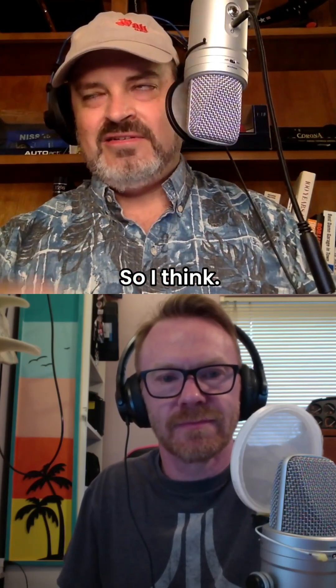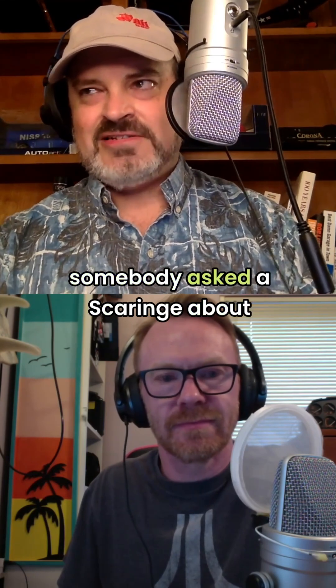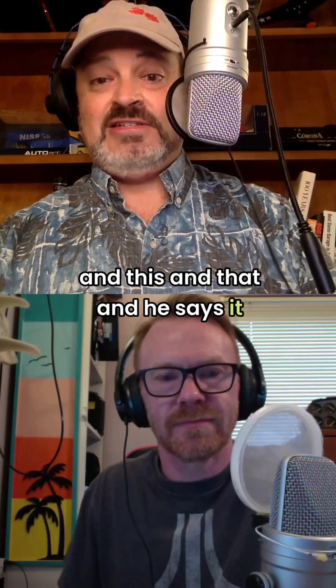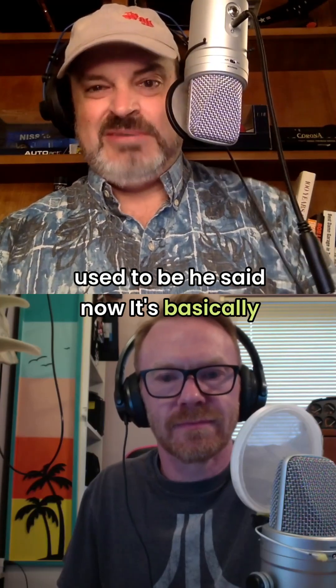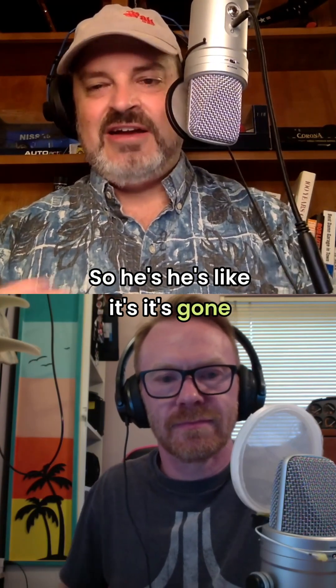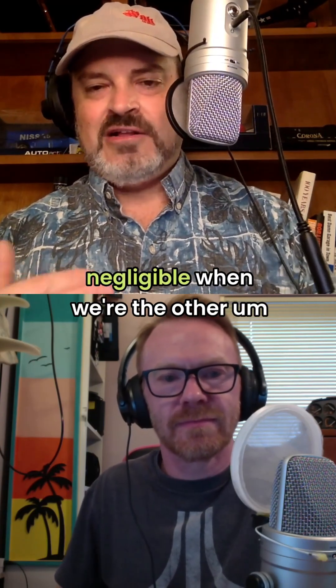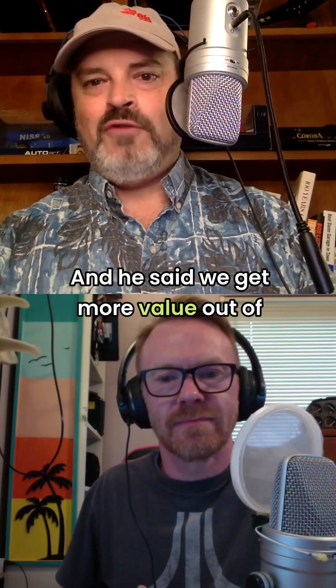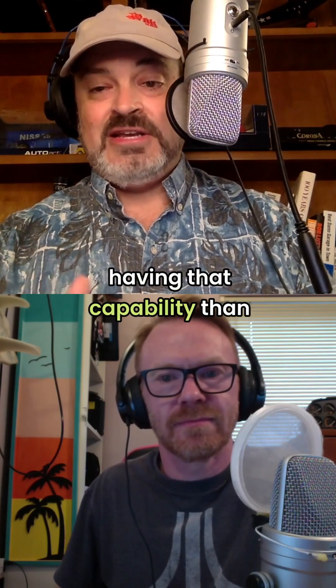That's a couple hundred bucks. In the presentation, somebody asked Garange about whether LiDAR is expensive, and he said it used to be. He said now it's basically a couple hundred bucks per vehicle — it's gone down to the point where it's almost negligible one way or the other. And he said we get more value out of having that capability than not having it.